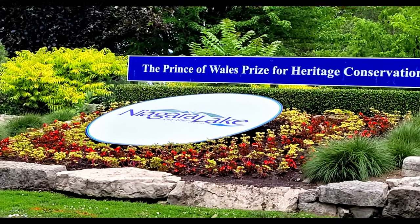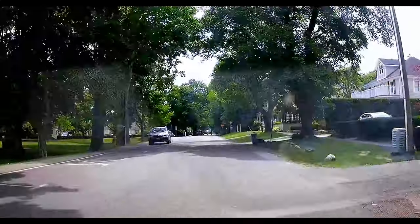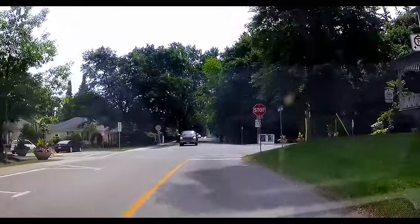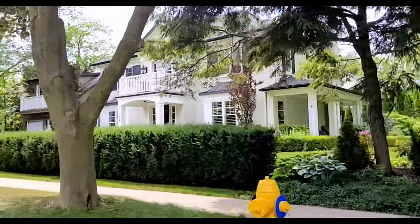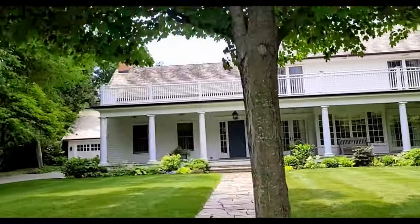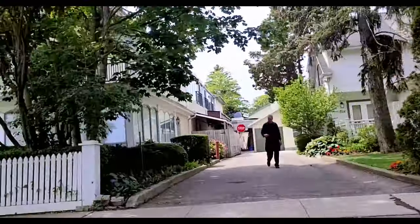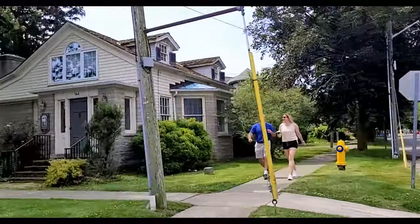Niagara-on-the-Lake is a small town dating back to the 1800s, where the Niagara River meets Lake Ontario. This historic town is the first capital of Upper Canada, now Ontario, and the only town in Canada that has a Lord Mayor to this day. The tree-lined streets with perfectly manicured and landscaped colonial-style Victorian-era homes are quite impressive.